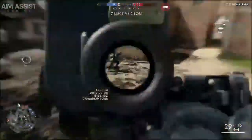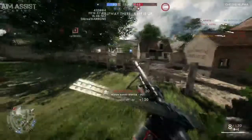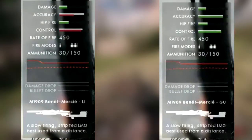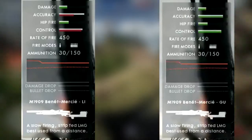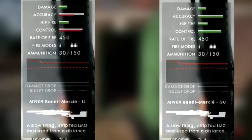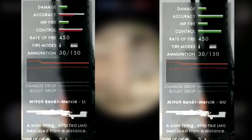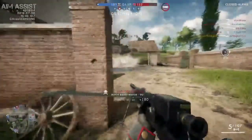Again we see two variations of this weapon: the first being LI, which stands for Light Infantry, and the second being GU, which stands for Gunner. For me there is no real comparison here — the GU just outperforms the LI in all areas. They both have the same damage and hipfire accuracy, but the GU has substantially better accuracy and a bit better control.